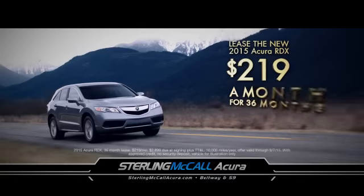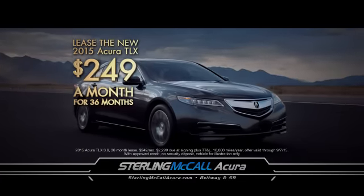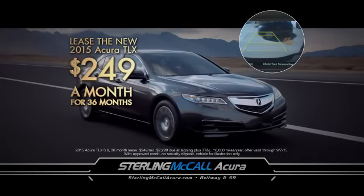The new 2015 RDX with best-in-class fuel efficiency, $219 a month. Or the new 2015 TLX with a multi-view rear camera, $249 a month.